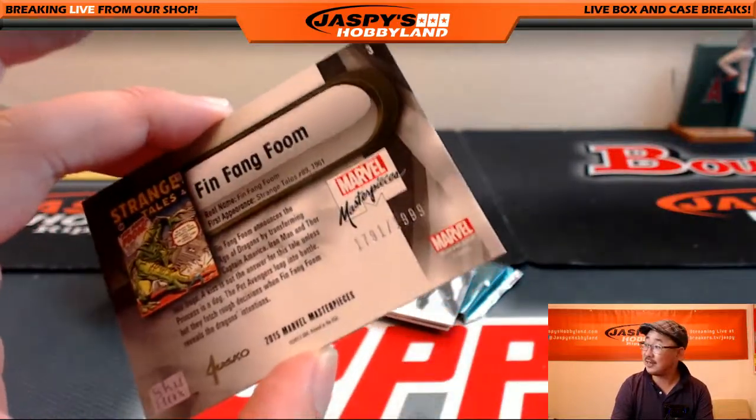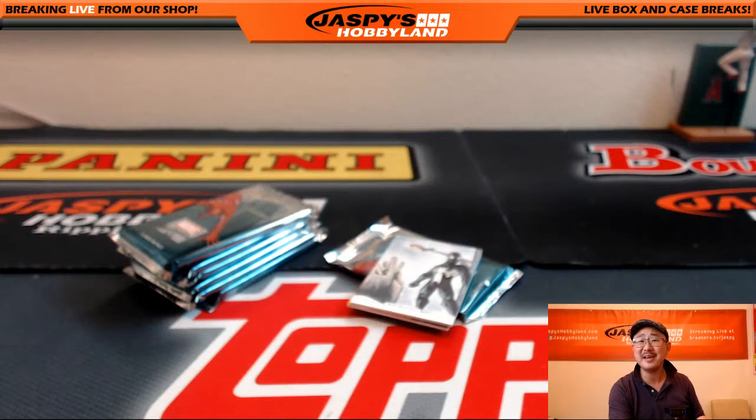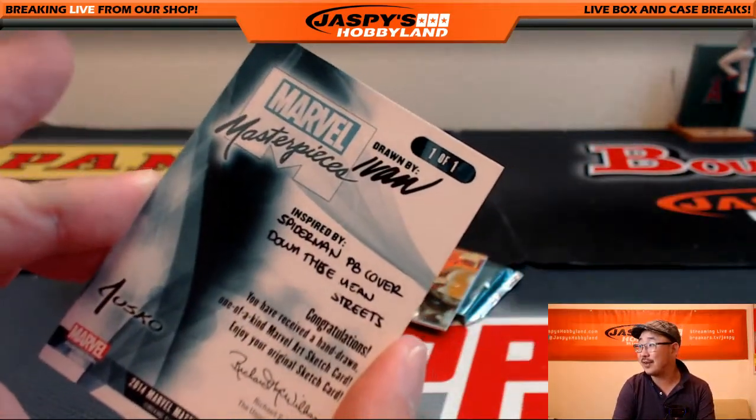Fing Fang Foom, 1791 out of 1999. He's flying through space, man — that's what he's doing. There's a sketch card. Nice sketch card, drawn by Ivan right there.